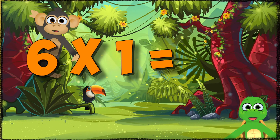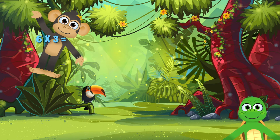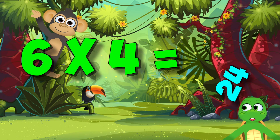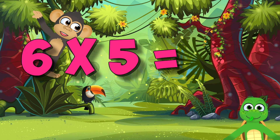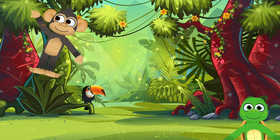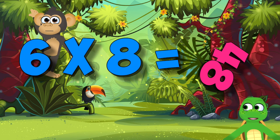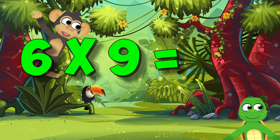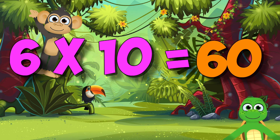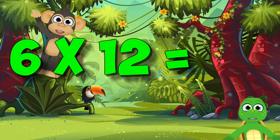Here they are. Six times one. Six. Six times two. Four. Six times three. Four. Six times four. Four. Six times five. Six times six. Six times five. Six times twelve. Six times twelve. Now you know your six facts.